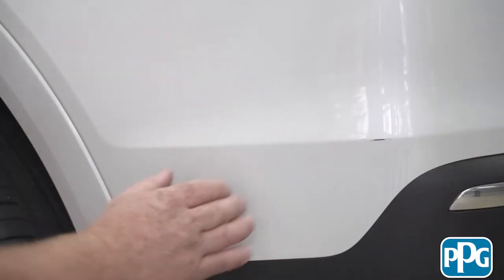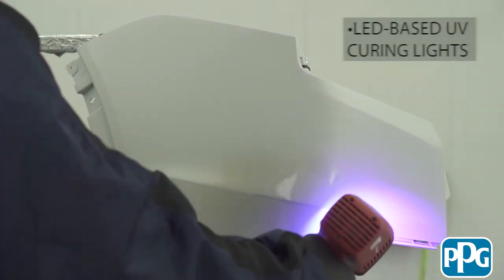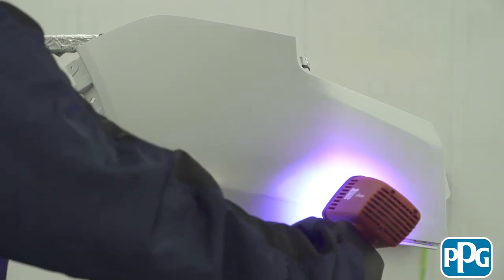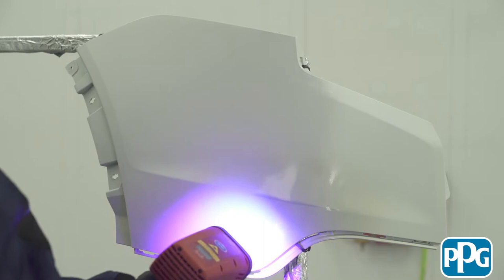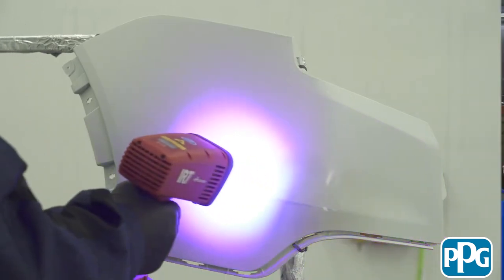UV curing technology is by no means new, but it's made a comeback recently. Talk about how this product works with that technology. The biggest advancement is the new LED-based UV curing lights. A lot of them are rechargeable and handheld — no cord, no storage concerns. The intensity also allows you to traverse across the panel and do a larger repair.